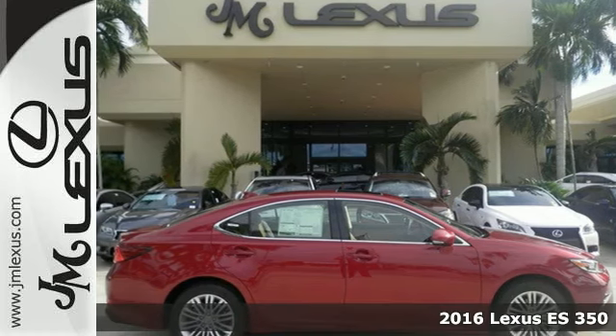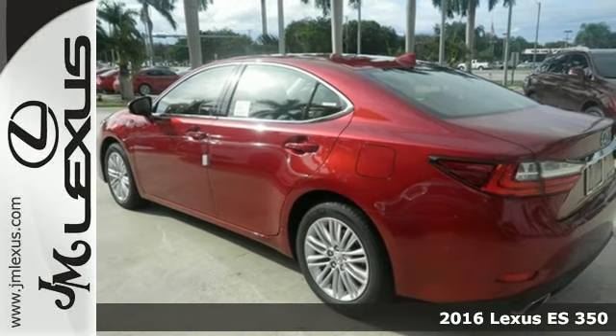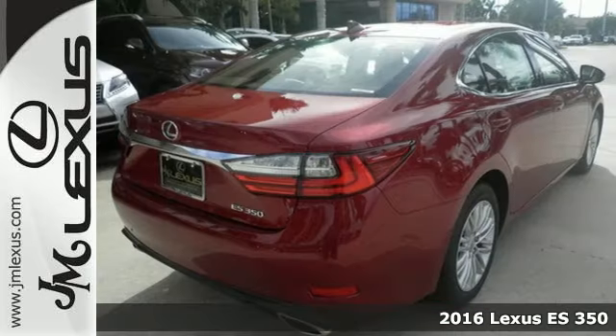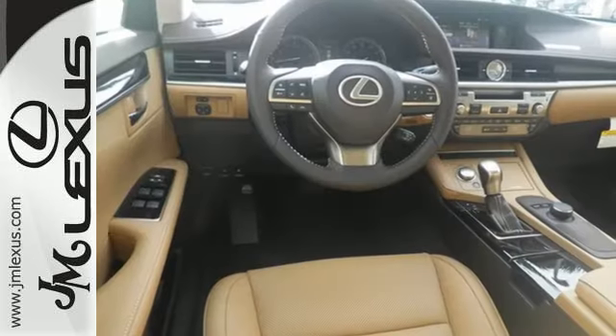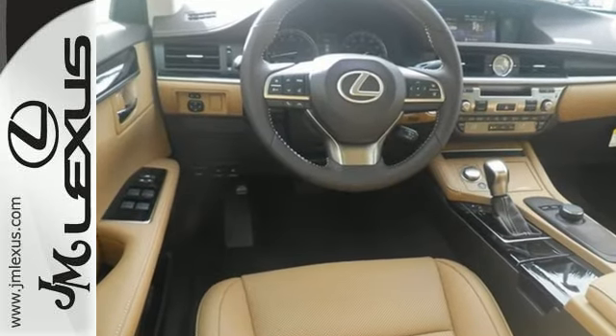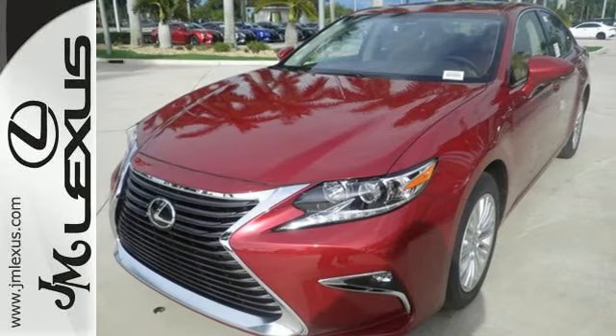It's a 2016 Lexus ES350. Enjoy the exceptional, world-class luxury of this stunning sedan, filled with refined craftsmanship found in every single detail. Dual zone climate control, power front seats, and the interior wood trim provide this ES350 with plenty of comfort and elegance.